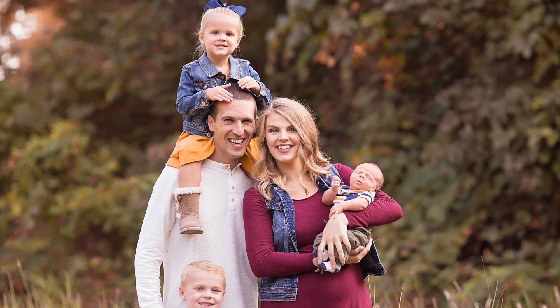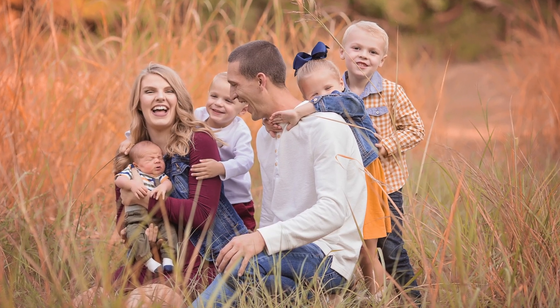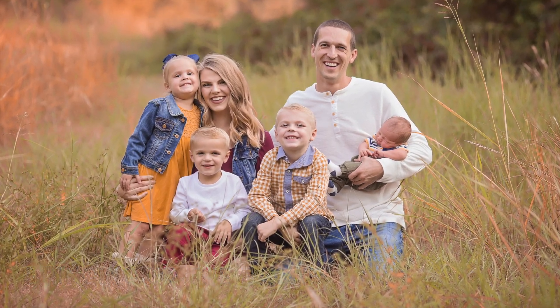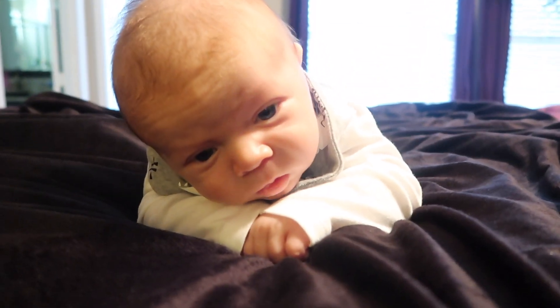This is seriously the best invention ever. Hi, Mr. Lincoln. Lincoln's doing tummy time.